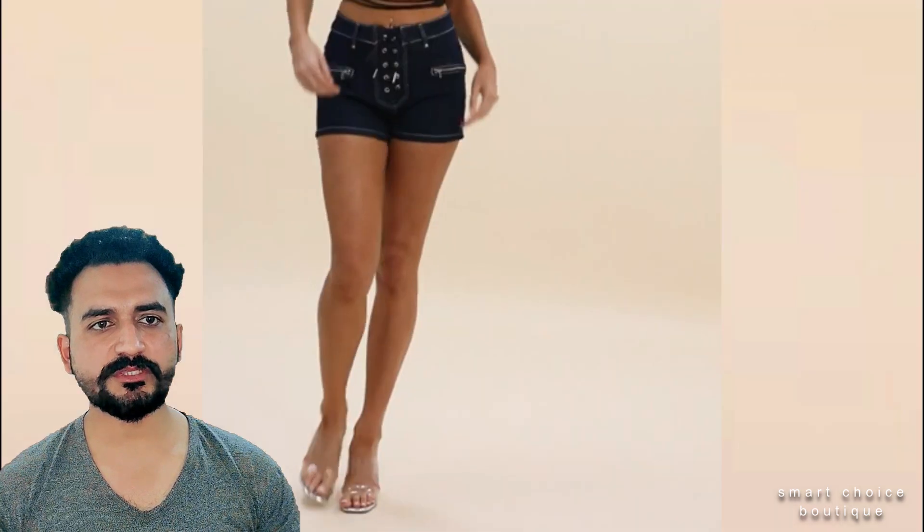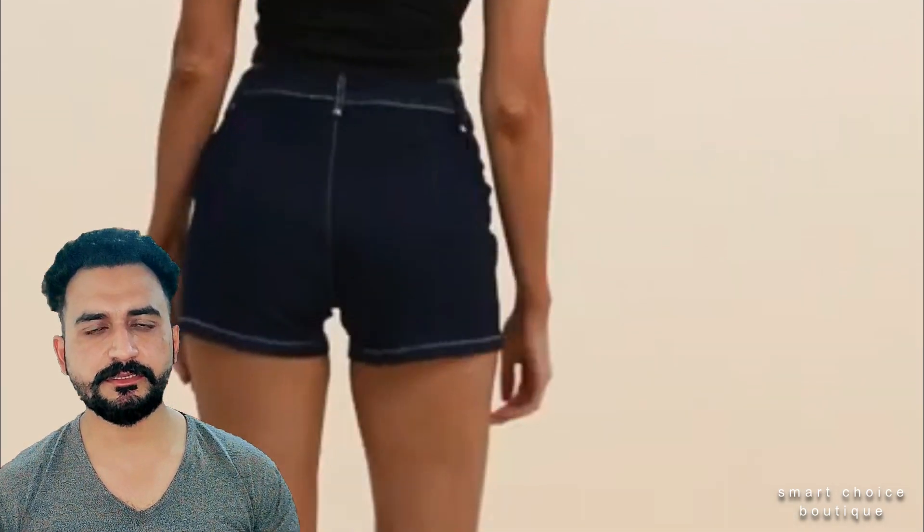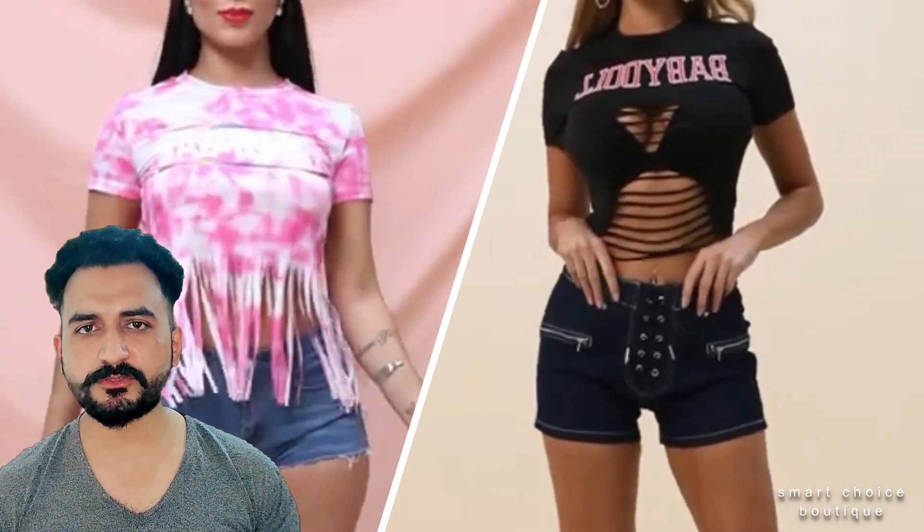Please check the size chart carefully — uploaded in image — before purchasing the item. Measurements in the size chart are in centimeters. Various computer displays may impact color differently. We hope you like our all dress collection. Subscribe to our channel, thank you very much!